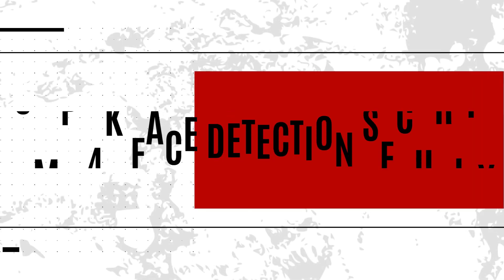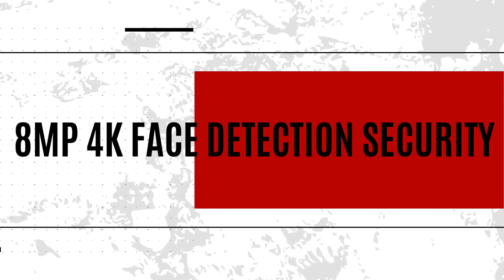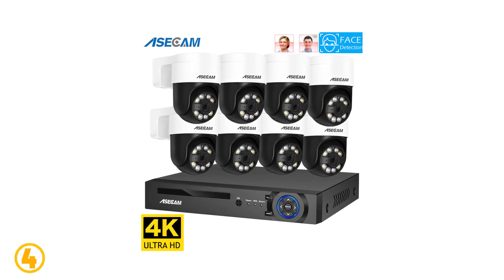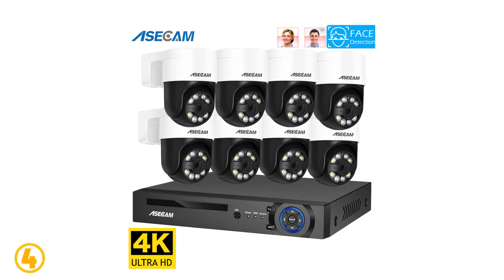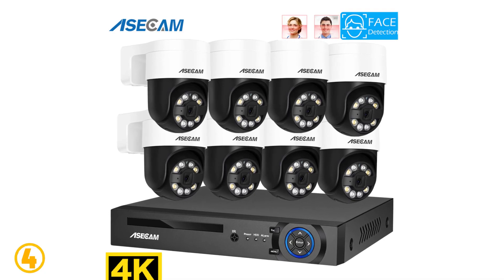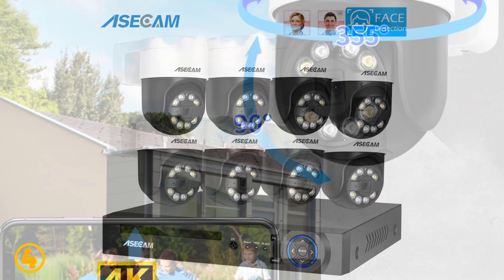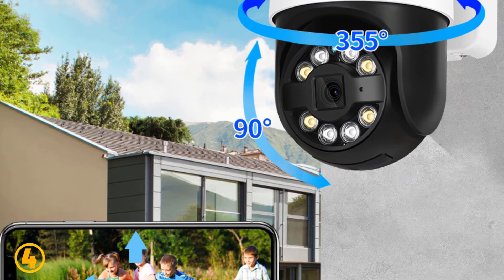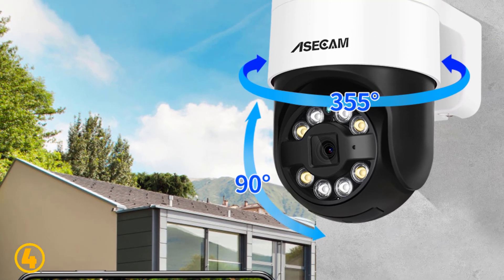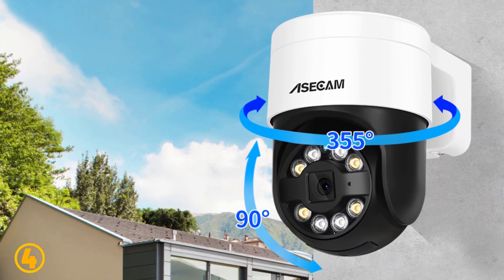Item number four is the 4K Face Detection Security system. Specifications: brand name Aosecam, video input 8 channels, resolution 8 megapixels, model number BED-885, working temperature minus 45 degrees Celsius to 50 degrees Celsius, 8 megapixel 4K bullet camera, special features waterproof, sensor CMOS, viewing angle 115 degrees.